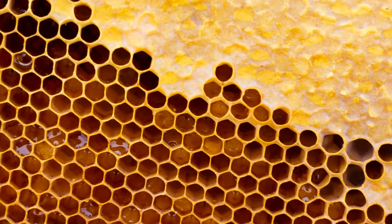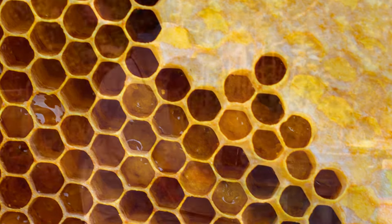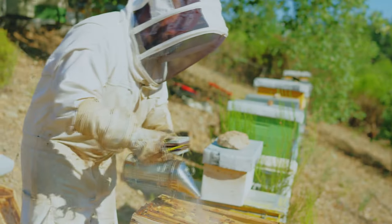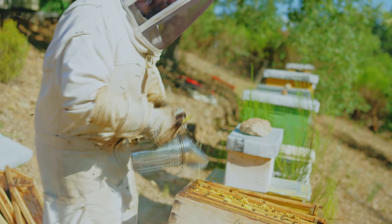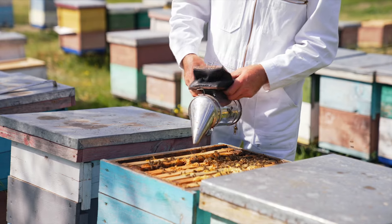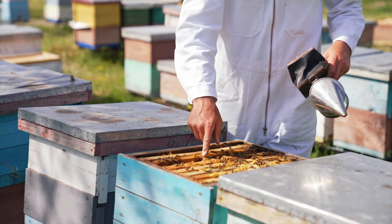When the moisture level of the nectar reaches perfection, the bees seal the honeycomb cells with beeswax, preserving the precious honey within. Gathering honey requires a delicate touch and the specialized knowledge of experienced beekeepers. Beekeepers spray the hive with specific smoke, using a tool called a smoker that generates smoke from various materials such as burlap or pine needles. The smoke is directed into the beehive to calm the bees and make them less defensive.